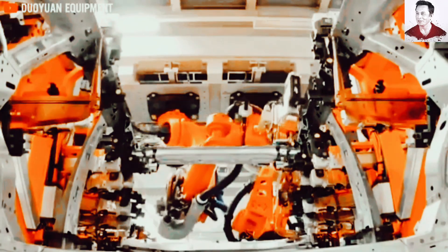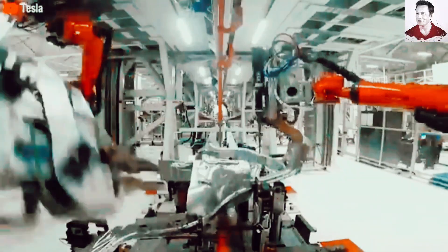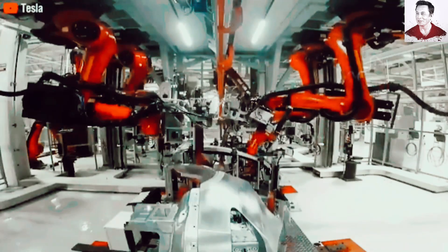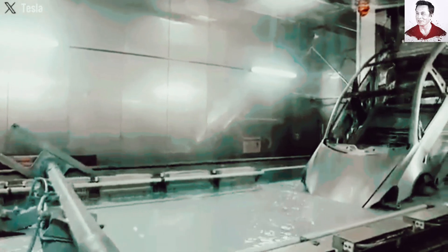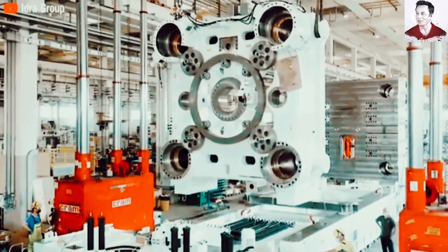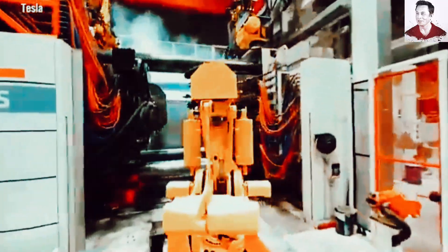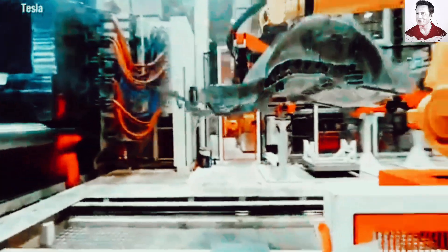The 50,000-ton Gigapress. This isn't just another piece of factory equipment — it's a technological marvel that can stamp out an entire car underbody in a mere five seconds. Tesla's ability to push out 45 EVs per hour, compared to Toyota and Volkswagen's typical 20 to 30 vehicles per hour, isn't just an incremental improvement — it's a complete reinvention of automotive manufacturing. Tesla's success stems from two core strategies: vertical integration, controlling every step of production, and relentless process optimization.